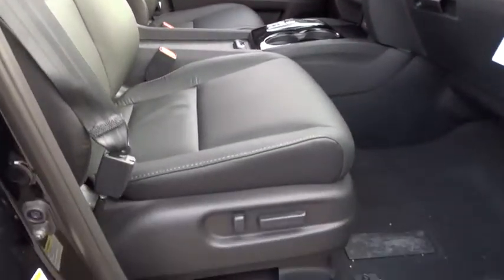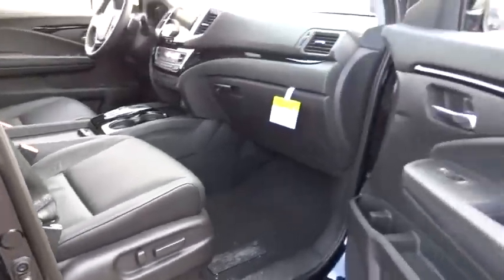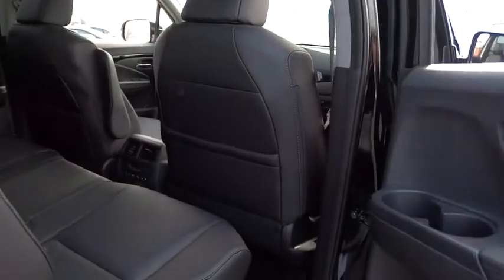Moonroof, Bluetooth, Leather Wrapped Steering Wheel, Adjustable Steering Wheel, Power Steering, Driver Airbag, Cruise Control, Keyless Start. Come see the car for yourself!